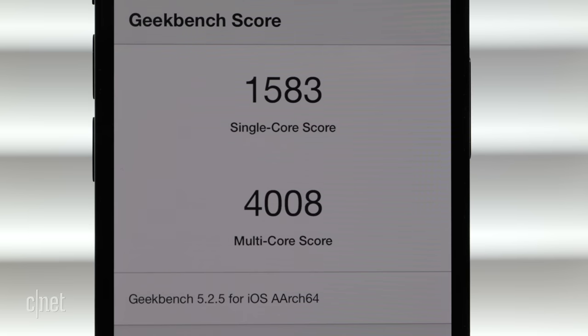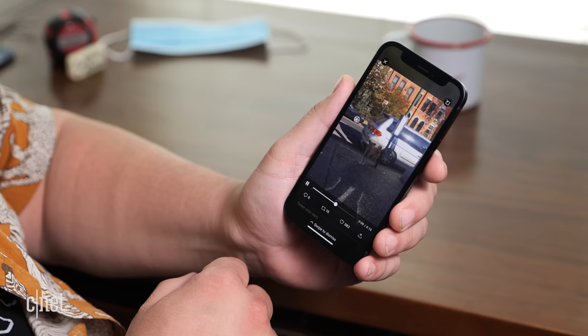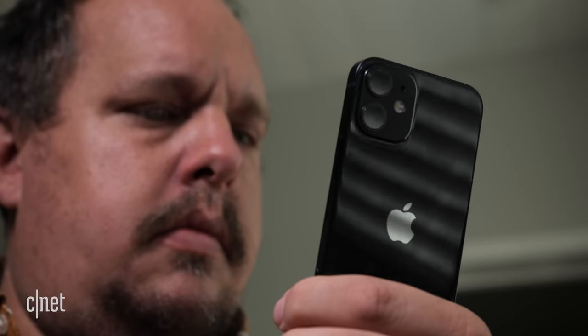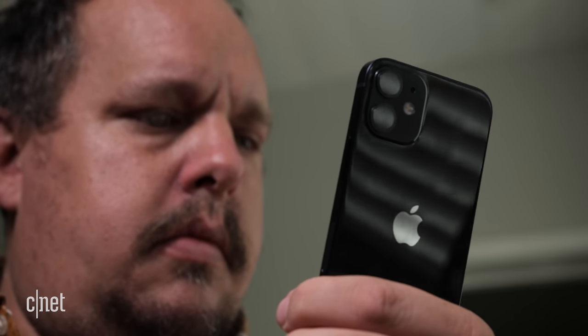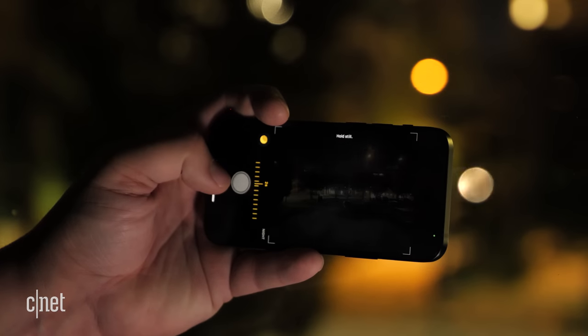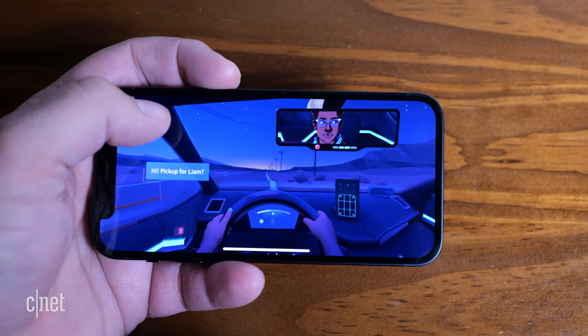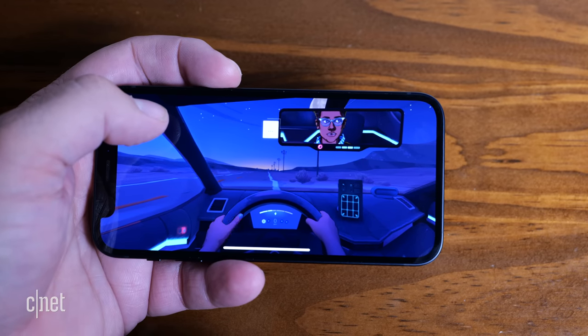Speaking of performance, the mini has the same A14 processor as the 12, 12 Pro, and 12 Pro Max. Apple doesn't share how much RAM is in the phone, but the iPhone 12 mini was peppy and fast. Animations looked smooth, the cameras opened fast, editing photos was easy, and gameplay was smooth — though sometimes the mini did get warm after just a few minutes.